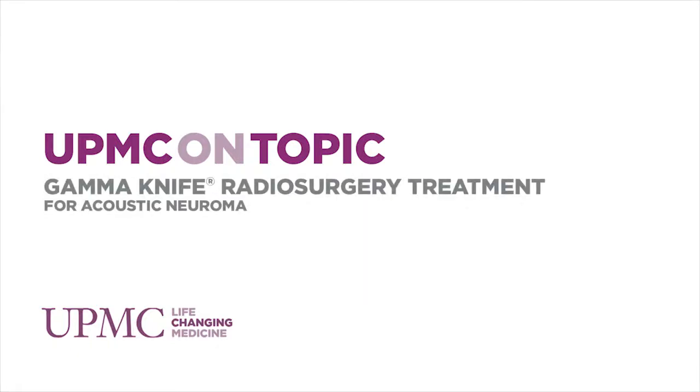Acoustic neuroma is a benign tumor that starts from the balance portion of the hearing nerve — that's the eighth cranial nerve. It's a tumor that often causes some problem with balance or equilibrium, but in many patients as it grows it will affect hearing, and as it grows further can affect function of how your face works or even feeling of the face.